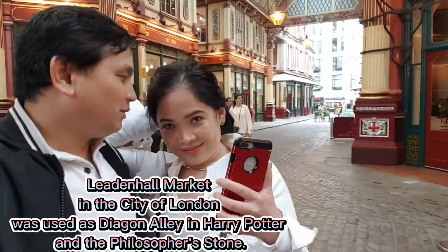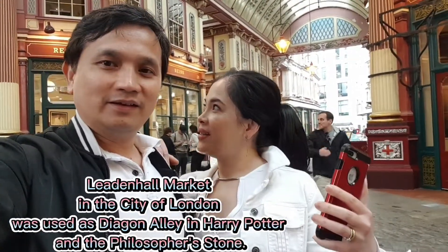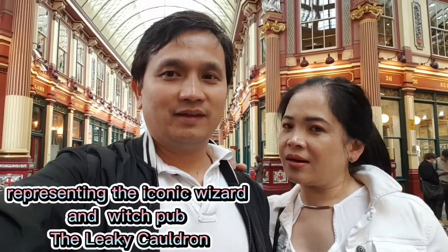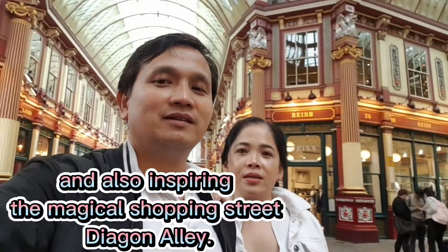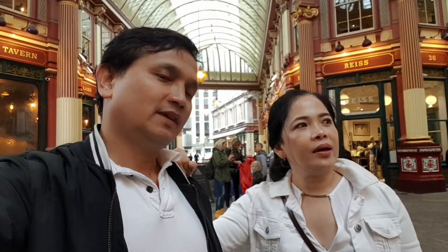Where are we right now, Amy? We are in Leadenhall Market. One of the scenes in the Harry Potter movie, Philosopher's Stone, was filmed here. And this is a market — a very old market in London.